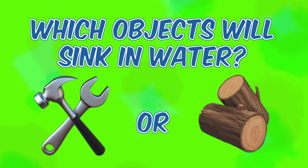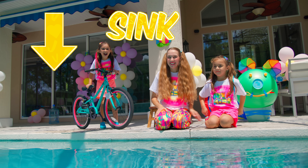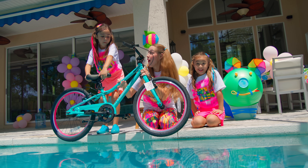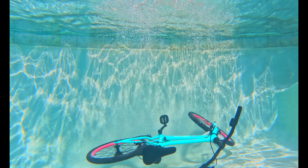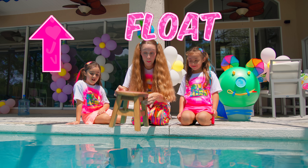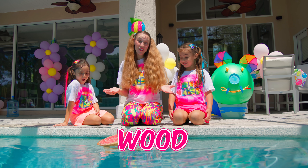The hammer and wrench! Will it sink or will it float? It sinks! It floats! Wood floats! It floats!